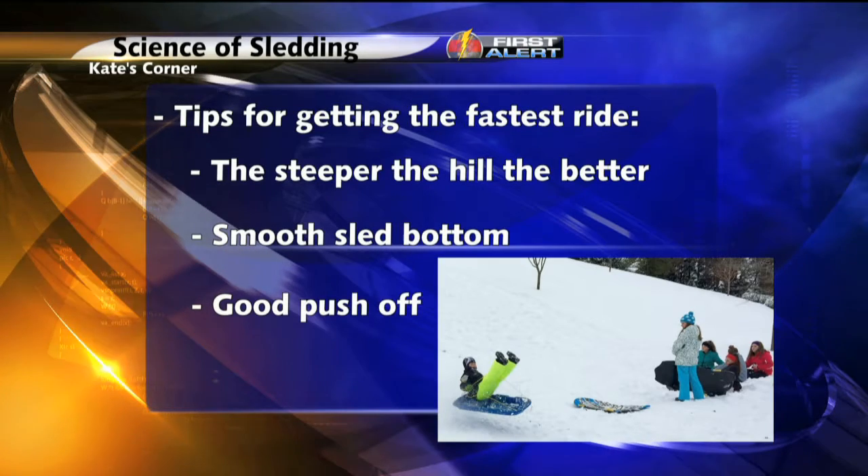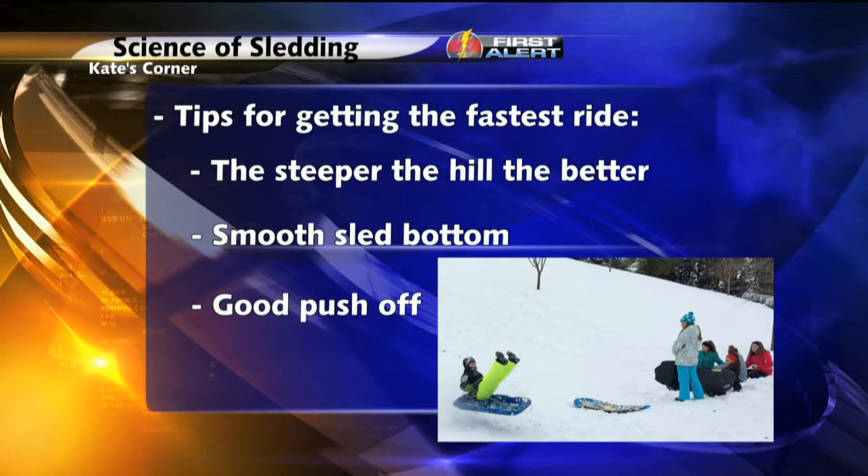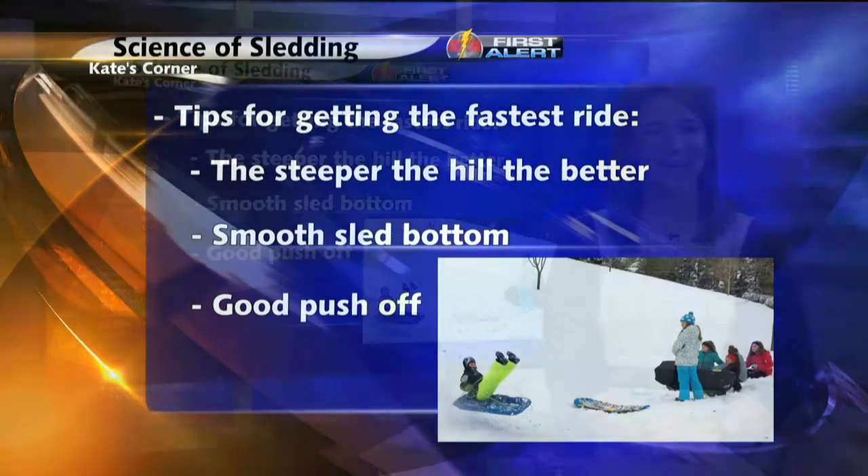So here are a few simple tips for getting the fastest ride: the steeper the hill, the better. A smooth sled bottom and a good push-off will get you going. That's going to do it for this edition of Kate's Corner.